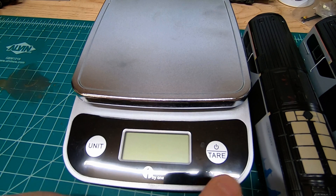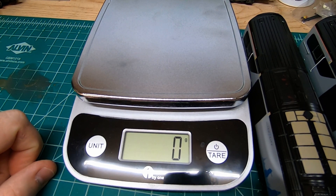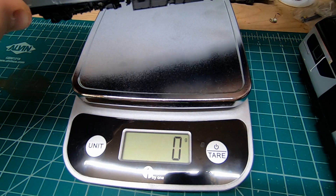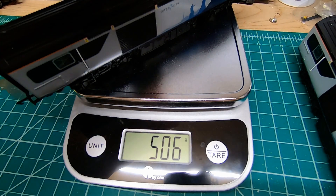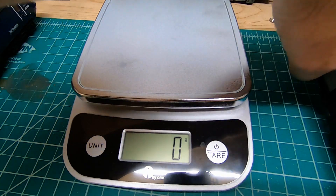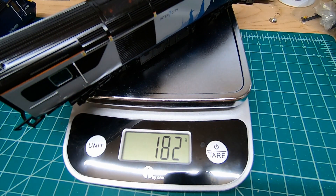I've got my scale here. I'm going to start off with the power car and set it laterally across like this. The power car weighs a pretty hefty 506 grams. Then we're going to remove that and place the unpowered car — the dummy — and it weighs 182 grams.